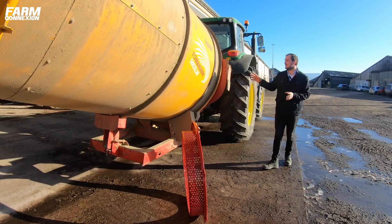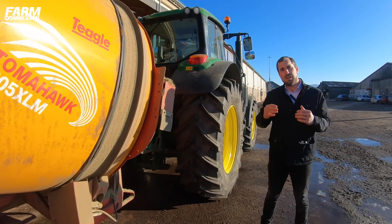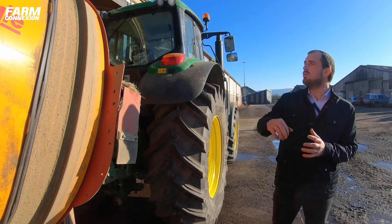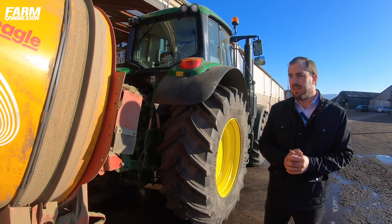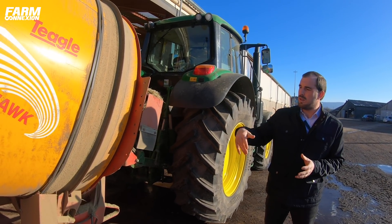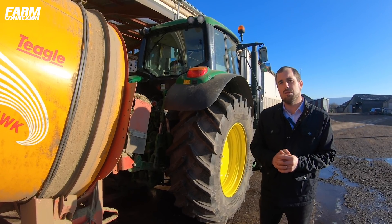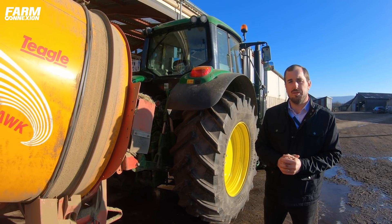On va avoir deux goulottes de base, ce qui permet de venir pailler des logettes, les deux en même temps avec le même flux de paille. Ensuite, cette machine est équipée d'une goulotte haute qui permet de faire du stockage et on va pouvoir projeter jusqu'à 8 mètres. On a notre tambour qui va être entraîné en rotation par deux courroies, directement sur le distributeur hydraulique du tracteur. Donc, on va le réguler en cabine pour qu'il n'y ait pas trop de produits qui arrivent en fonction de la puissance disponible.